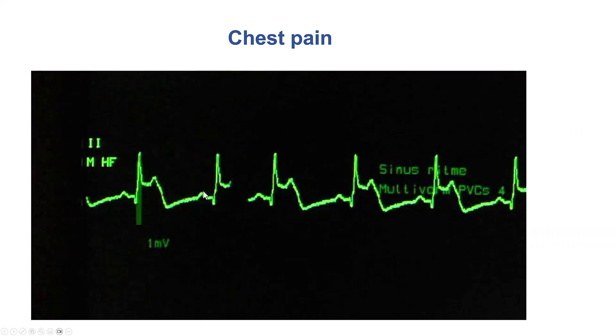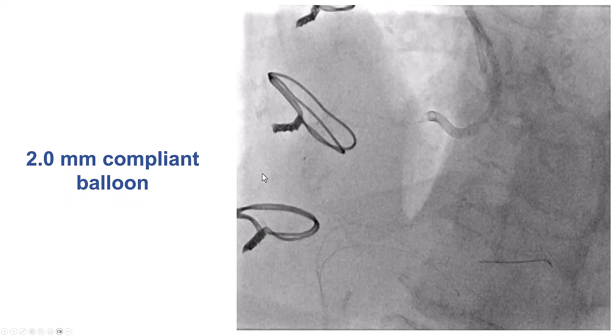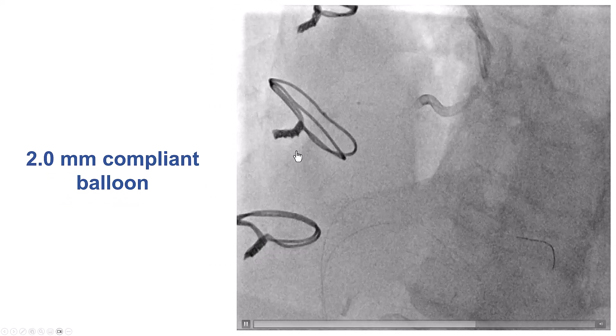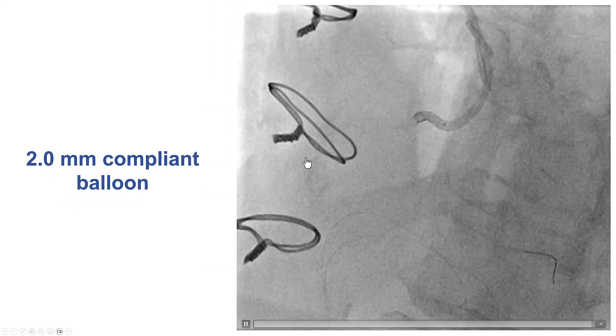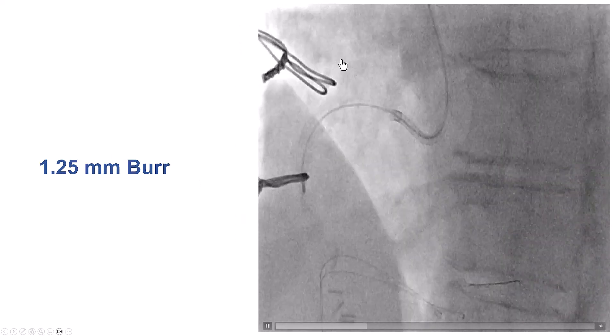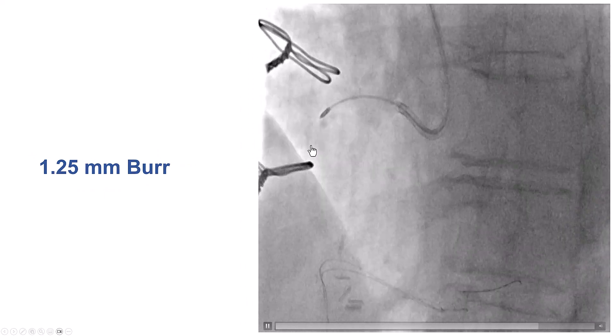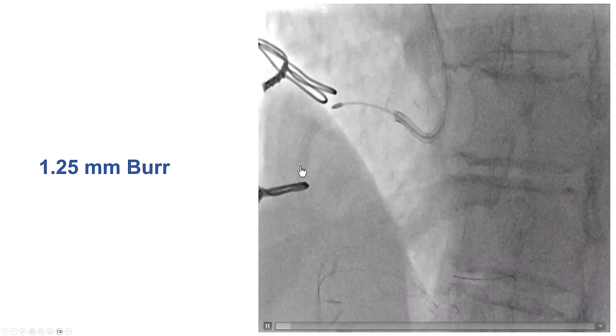At the same time, the patient developed chest discomfort and ST segment elevations. So we removed the rotablator, and then used a 1.0 millimeter balloon that successfully crossed. We then tried a slightly bigger balloon, which could not get through the mid-RCA. So we downsized and decided to use a 1.25 millimeter burr, which successfully crossed fairly easily through the mid-RCA.